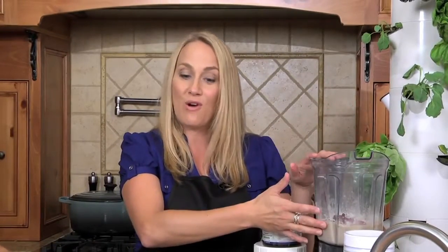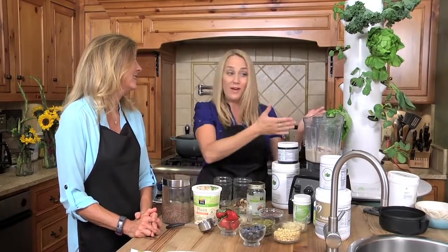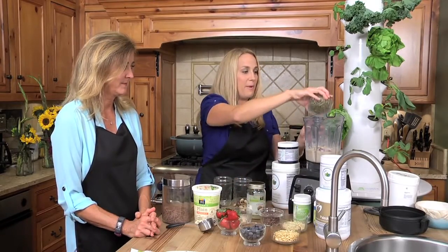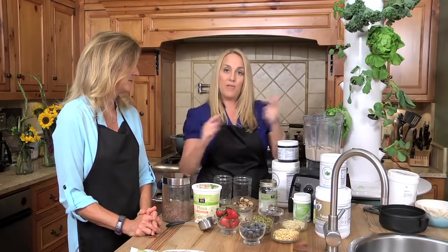Now we have our protein and carbohydrates, so we need a healthy fat. There are all different kinds: you can do fish oil, coconut oil, olive oil, or nuts and seeds. Cashews happen to be one of the most calorically dense nuts and very high in fat, along with macadamia nuts. I'm going to put a little bit of cashews in, and you could also add some almond butter. Along with that, I'll add a little bit of pine nuts and some pumpkin seeds for a good amount of healthy fat.